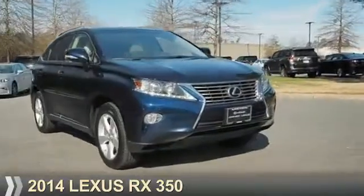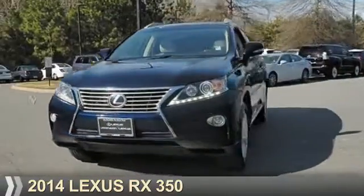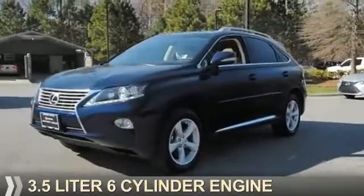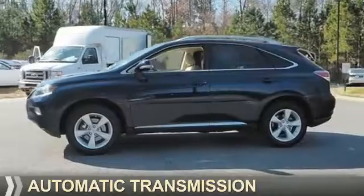Presenting the 2014 Lexus RX 350. It's powered by all-wheel drive, a 3.5-liter six-cylinder engine, and an automatic transmission.